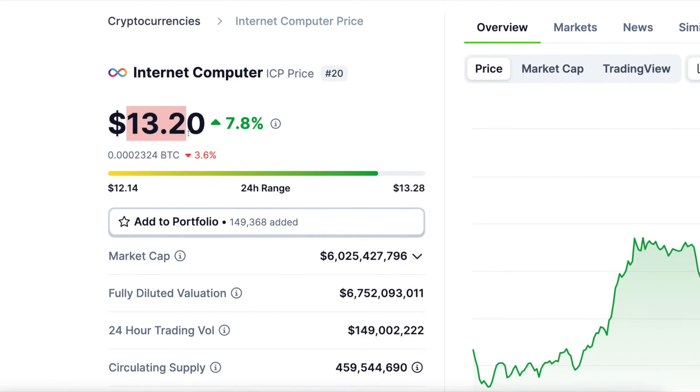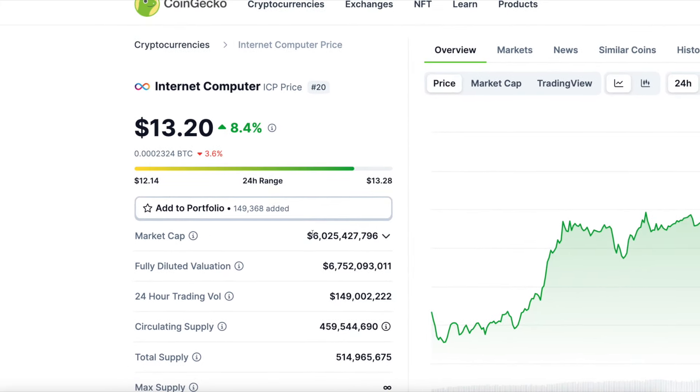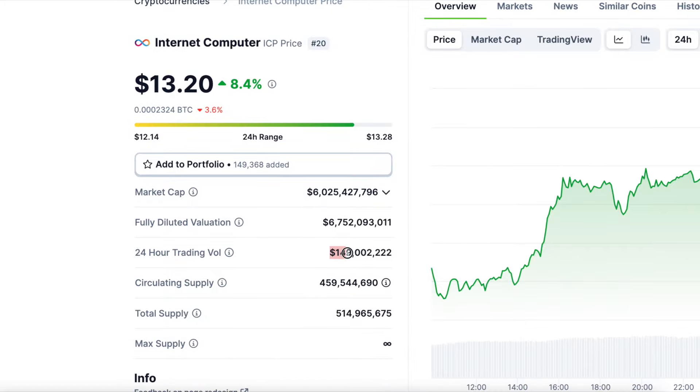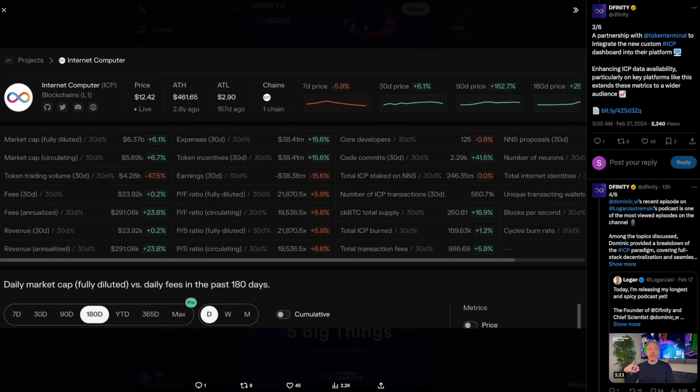Let's have a quick look at ICP on CoinGecko. ICP is currently trading at $13.20 and is currently exploding — experiencing a leg up of 8.4% as we speak, which is very beautiful. Market cap is currently sitting at $6 billion, and 24-hour trading volume is sitting at $149 million USD. The 24-hour chart looks very, very bullish.